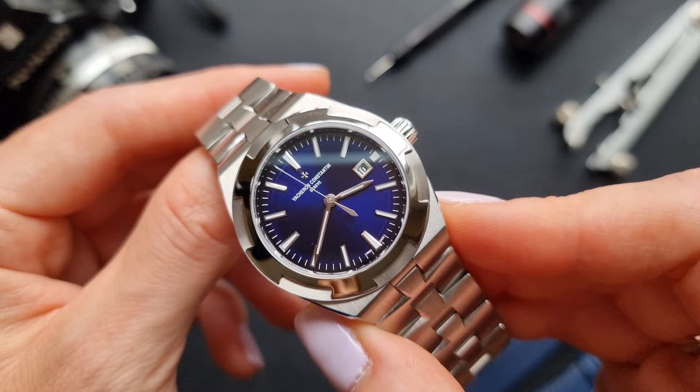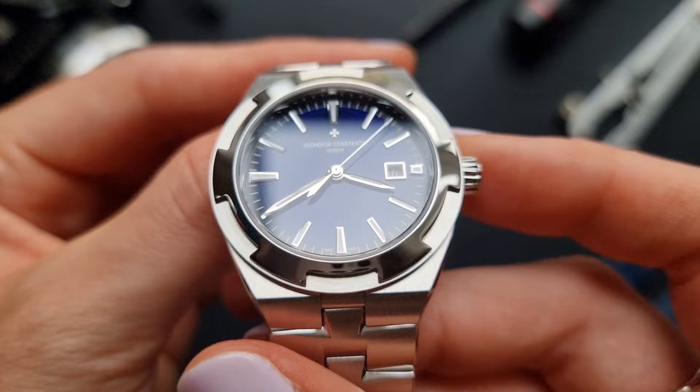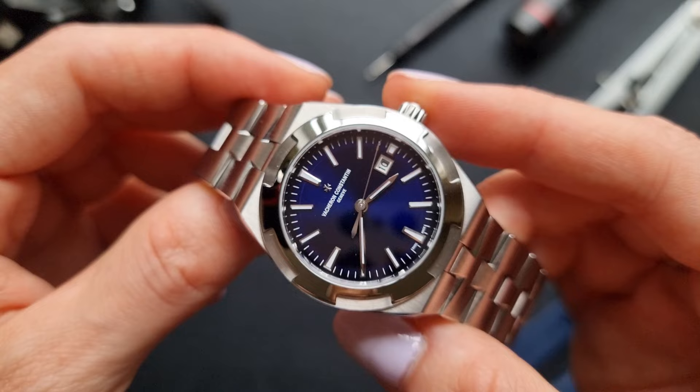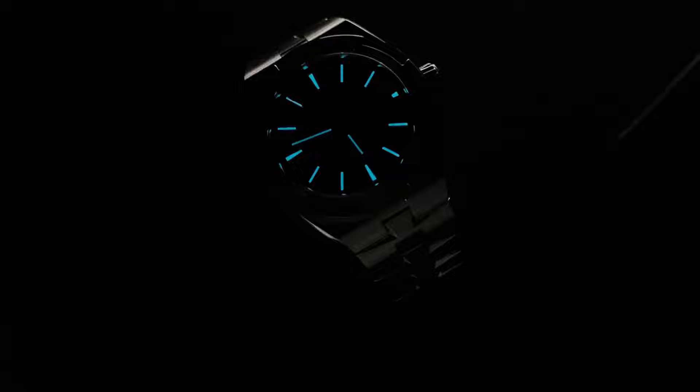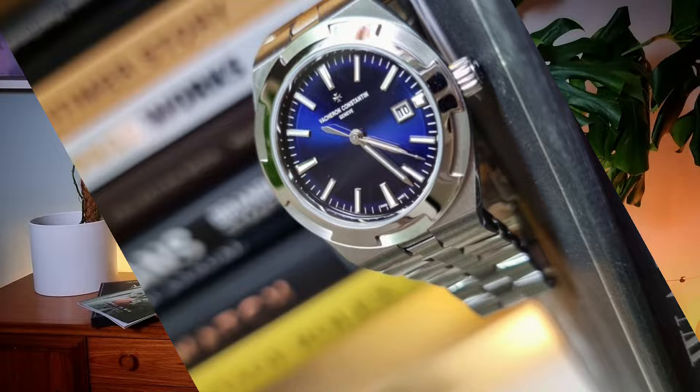What a dial it is. Vacheron Blue is just a different level — it goes from a dark, inky, bluey-black to a full deep blue that just shines so incredibly beautifully when the light hits it. How can you not fall in love with that dial colour? It has simple sword-like hands with just a sliver of lume on them. The date window is matched pretty well with that three o'clock marker, so it sits pretty inconspicuously on the dial. Other than the branding in the top half, the rest of it is nice and clean, so that beautiful colour can do the talking.